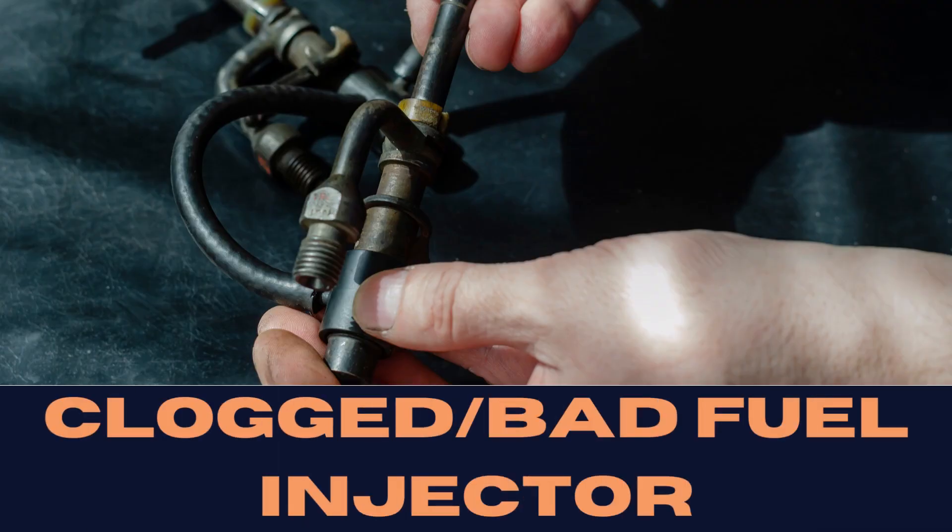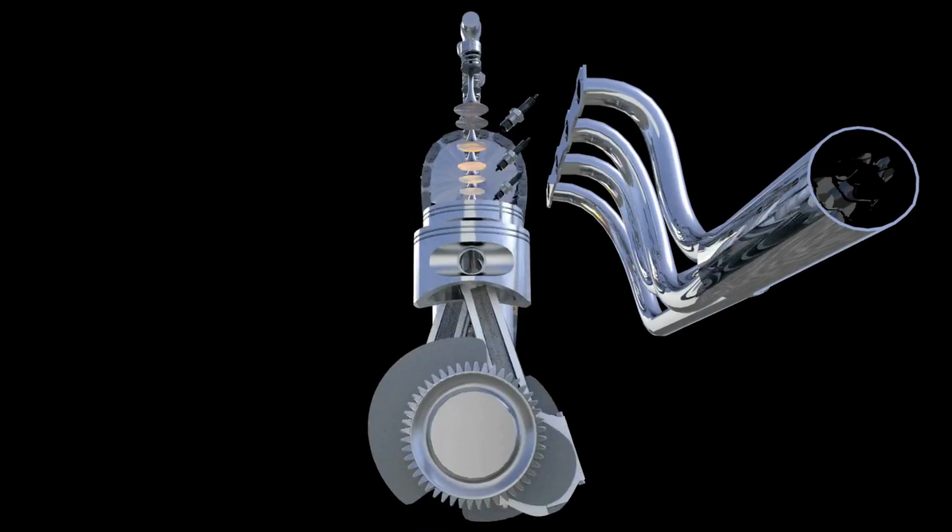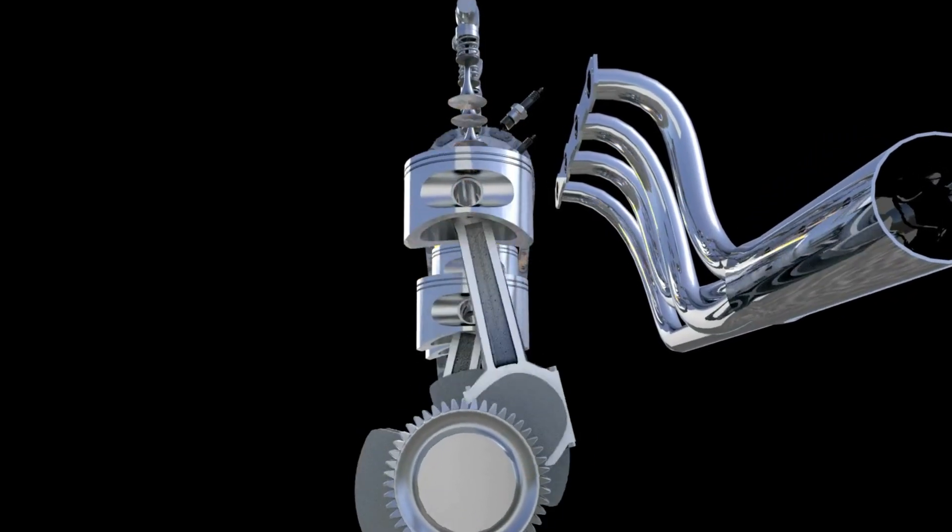Next up, the fuel injector. If it's clogged or damaged, it might not deliver enough fuel, leading to low fuel pressure and, you guessed it, a misfiring cylinder.